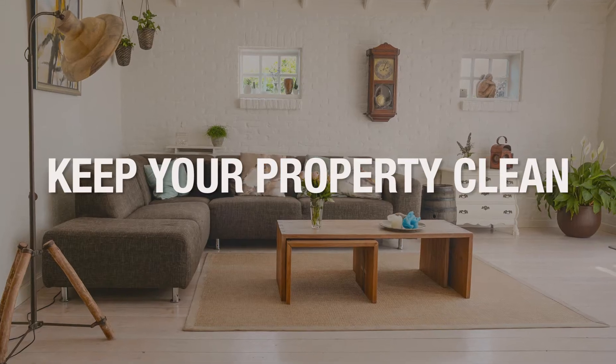Number one tip, when it comes to your time, energy, and money, is honestly just keep your property clean when you're looking to sell it. People want to see that the property is nice and that the people they're buying from have taken good care of the property they might be buying.